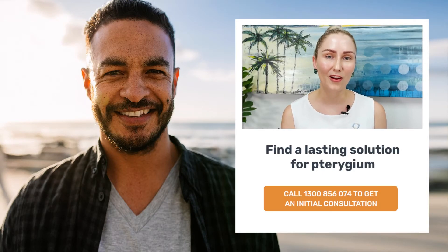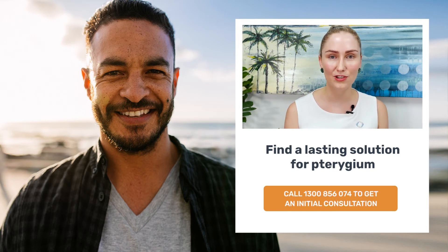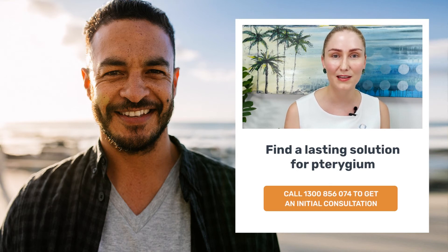NQI Specialists endeavours to provide the highest quality, comprehensive and specialised eye care right here in North Queensland. We aim to educate, empower and care for our patients and ensure that they are active participants in their eye care journey. Please call one of our friendly receptionists for more information, or simply request a call back and one of them will be in touch to answer any questions that you may have.